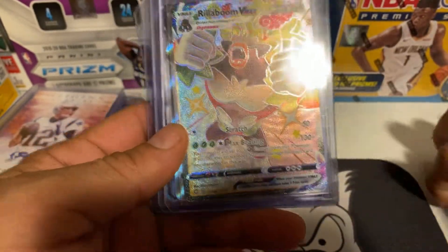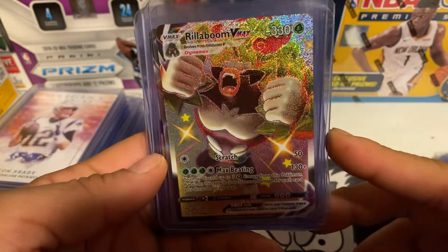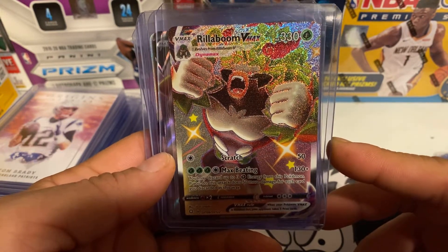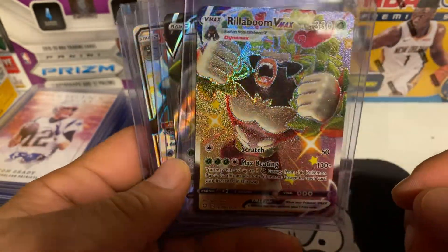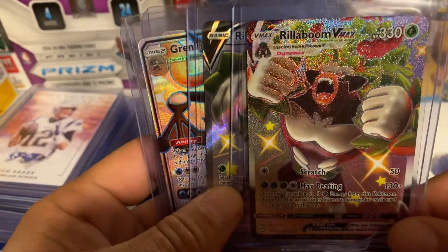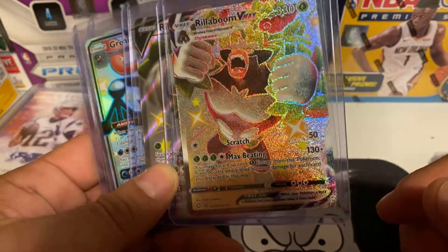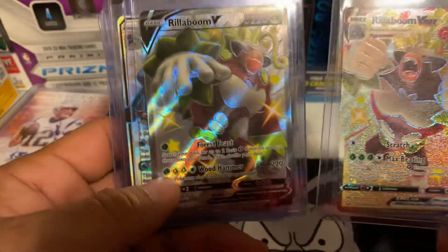This is mine and my kid's favorite card — the Rillaboom VMAX from Shining Fates. He pulled it off camera the other day; we were gonna do a video but he just wanted to open it, which is fine. He pulled the Rillaboom VMAX, which is our favorite card out of the new set, and we also pulled the Rillaboom V, so we got both of them.